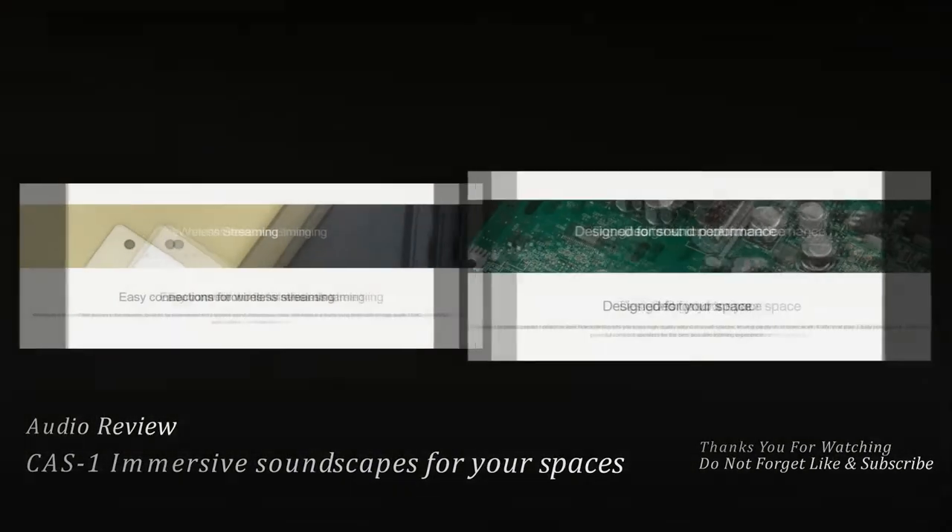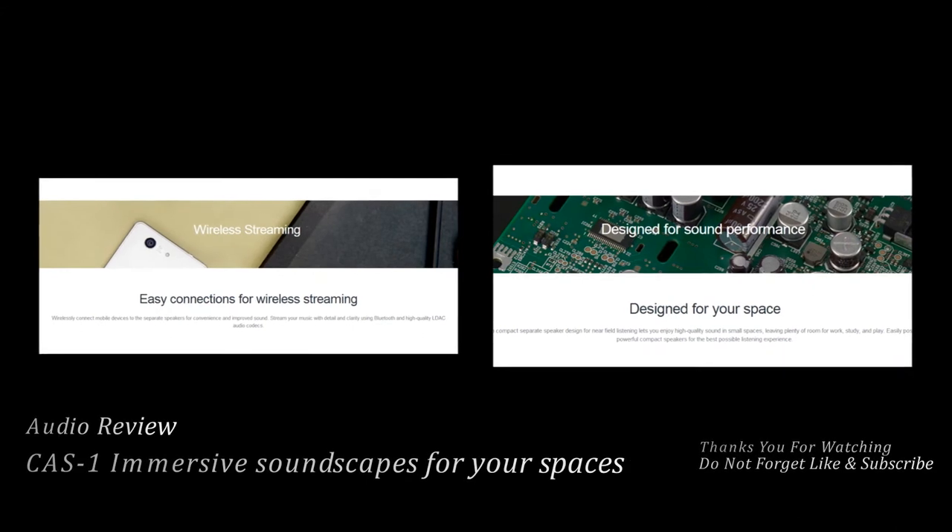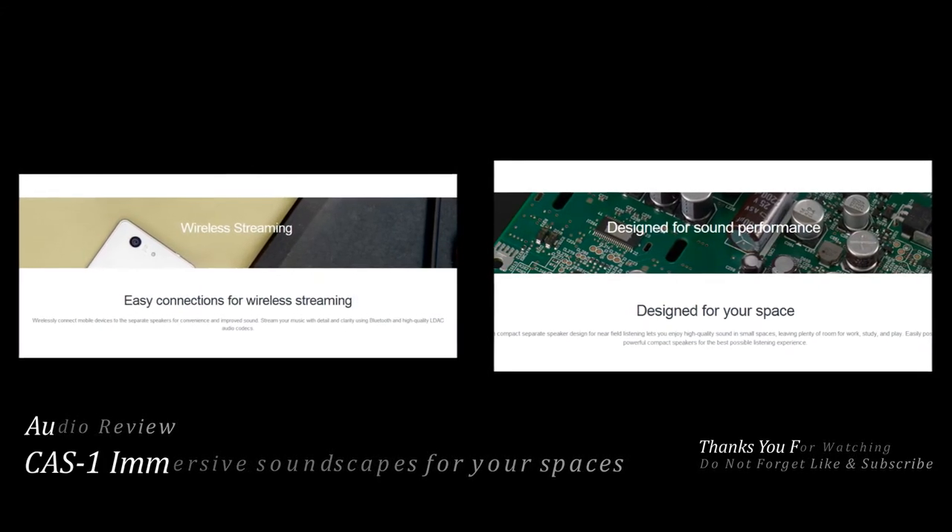A new audio technology from Sony delivering high-quality wireless audio via Bluetooth, LDAC is part of the wireless audio performance solution, delivering exceptional listening.